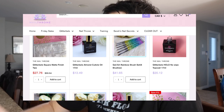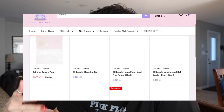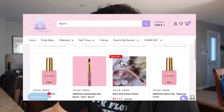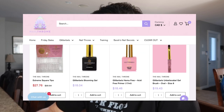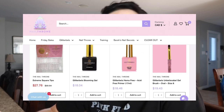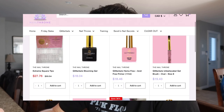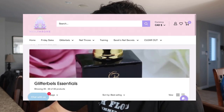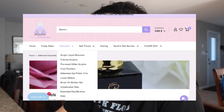Let me tell you about my holo no-wipe top coat. I have the holo and I also got the gold version — I think it's called Precious — and I'm pretty sure I threw it out. Yeah, pretty sure I threw it out. Let's go to the Unbelievable Gels.